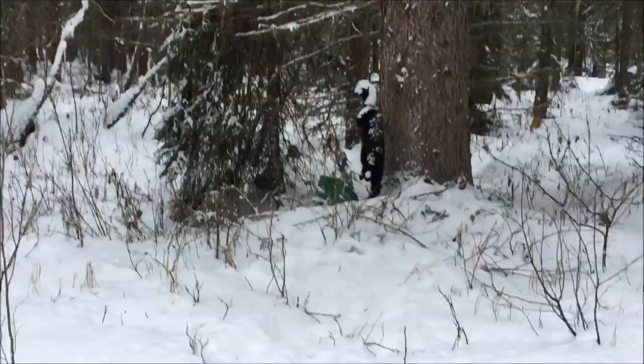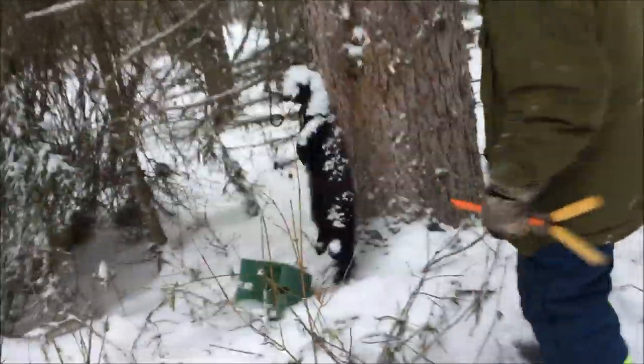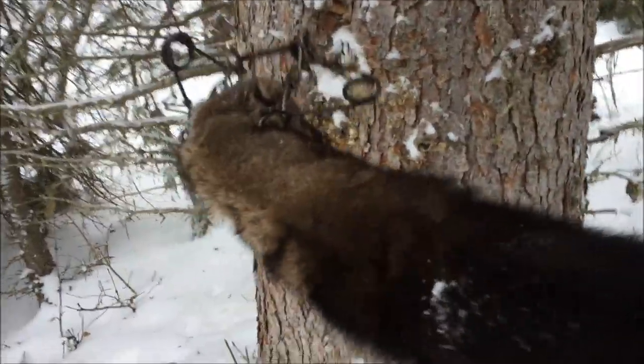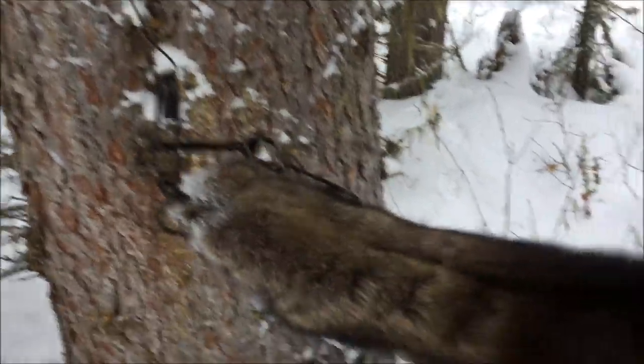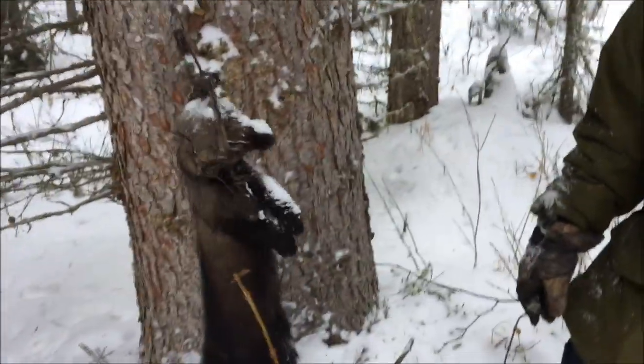First fisher of the year - or dead fisher of the year anyways. We'll take a look at him. Looks like a nice silky female, I think so anyways. Yeah, she's a female. We'll reset it and go from there. Nice, something good for the day.